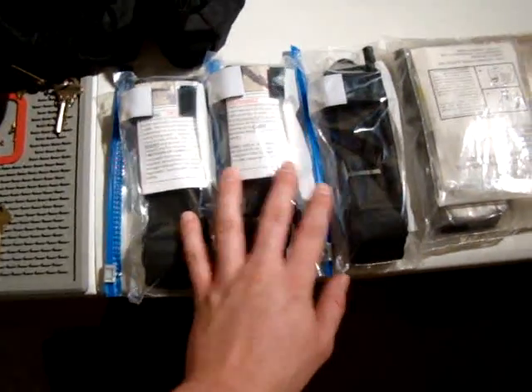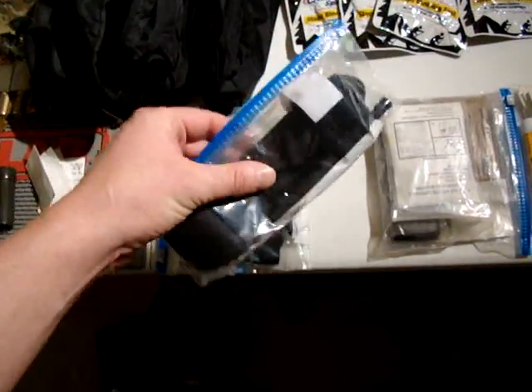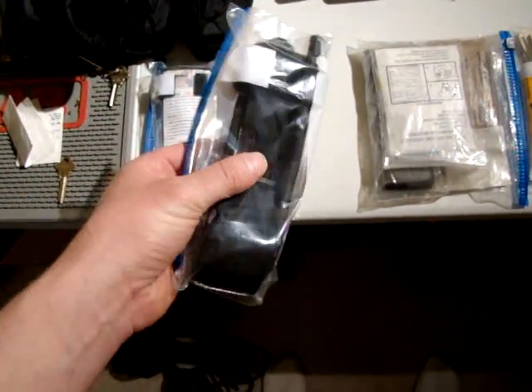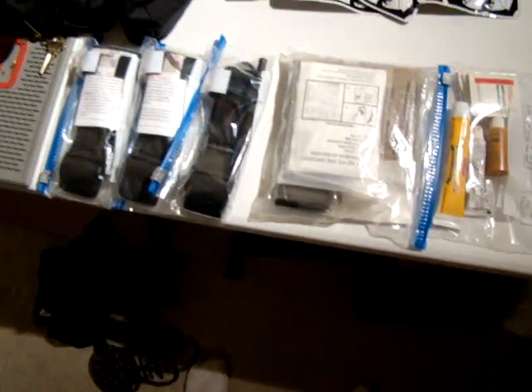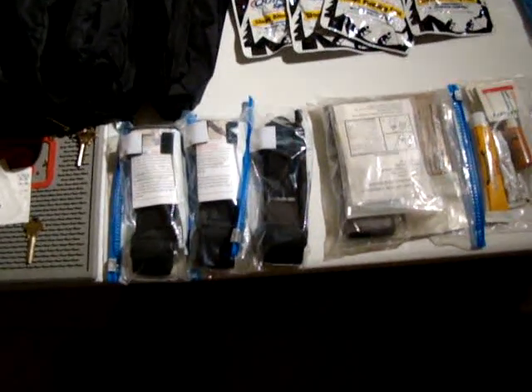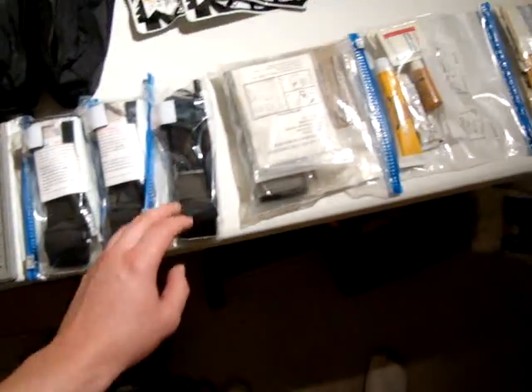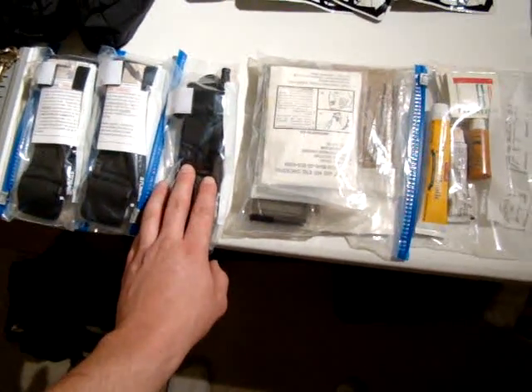I also keep these. Being part of the infantry, this is something I was trained on using — it's called a CAT, or Combat Application Tourniquet. Tourniquets, of course, are a last-ditch medical procedure.